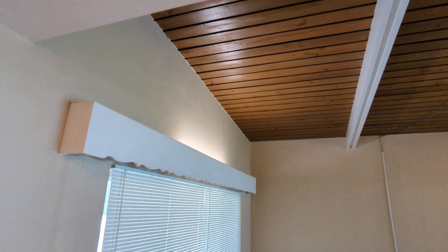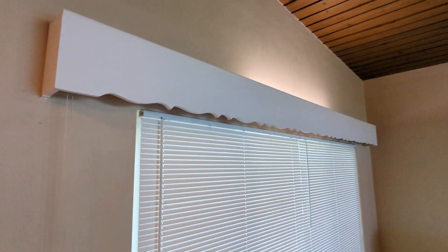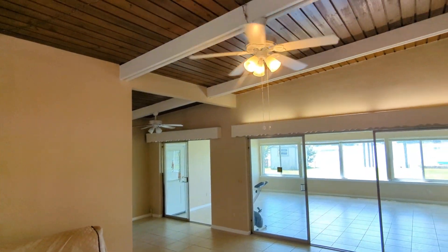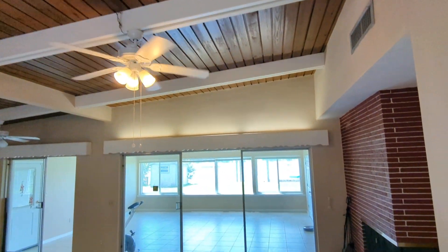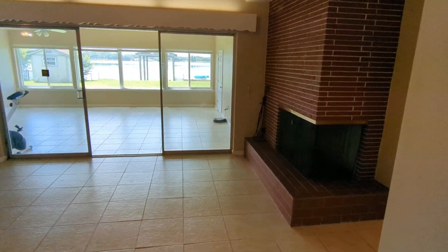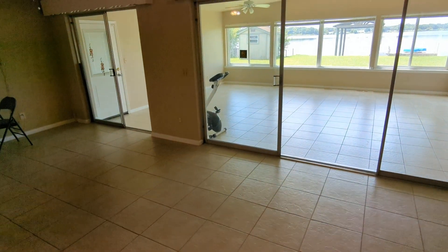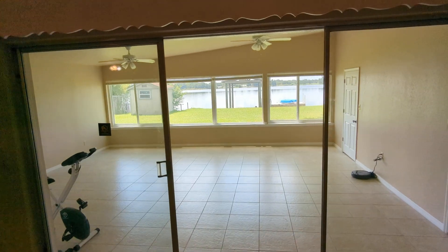High vaulted ceilings, lights over your front windows, ceiling fans. You've got a fireplace here in the living room.